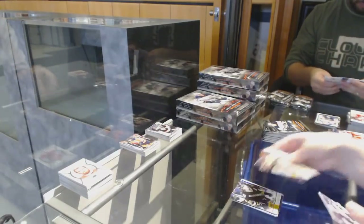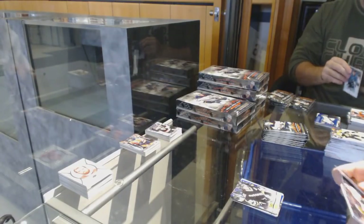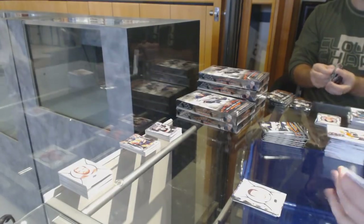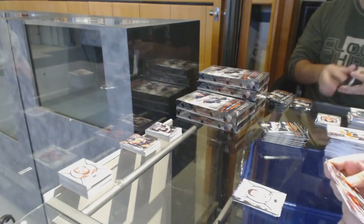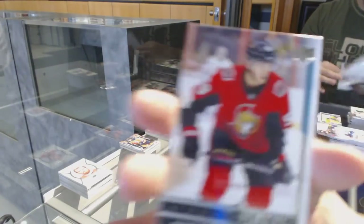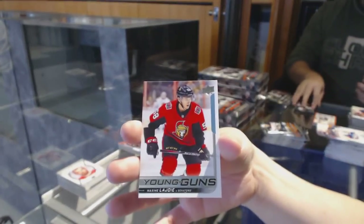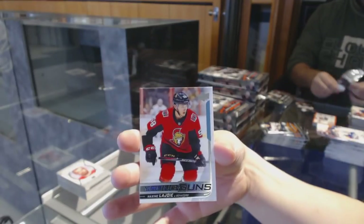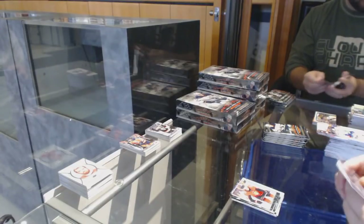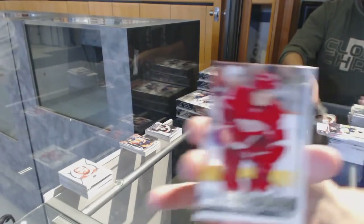Yager Years for the Pittsburgh Penguins. Portraits of Ben Bishop for the Dallas Stars. Young Guns for the Ottawa Senators, Maxime Lajoie. Young Guns for the Detroit Red Wings of Michael Rasmussen.